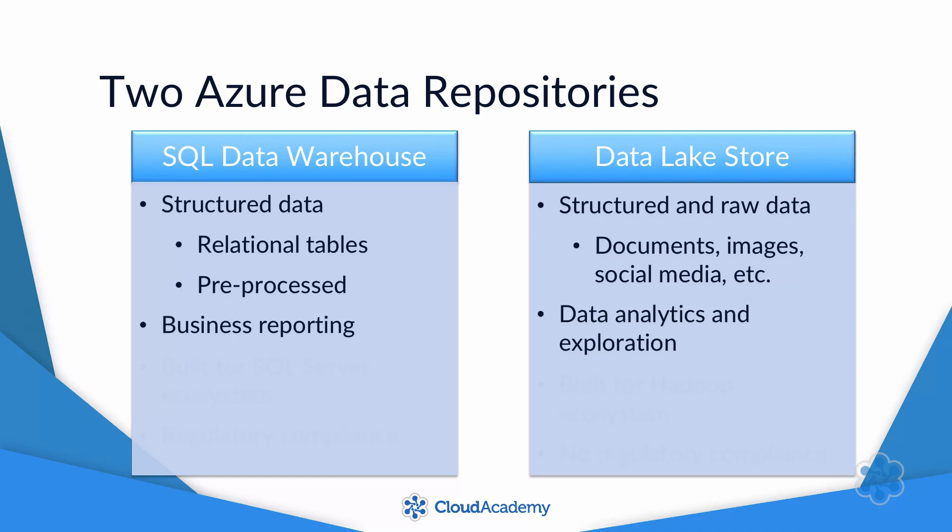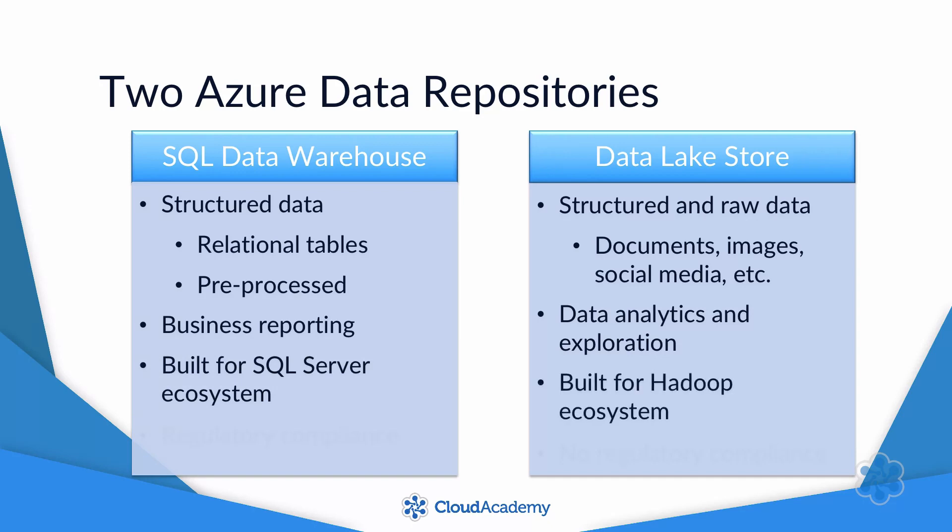The two services are designed to work with different types of software, too. SQL Data Warehouse is built on SQL Server, so it works well with that ecosystem of software. Data Lake Store, in contrast, is built to work with Hadoop, because Hadoop excels at processing unstructured data.